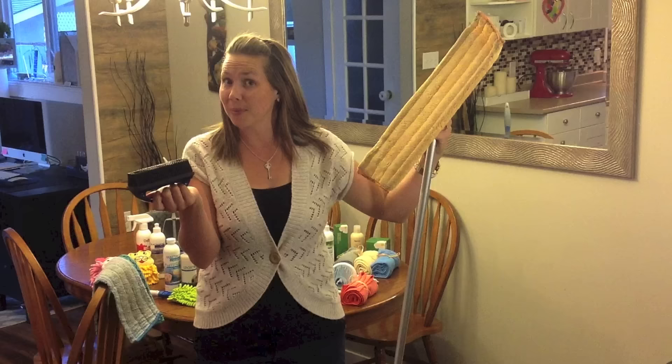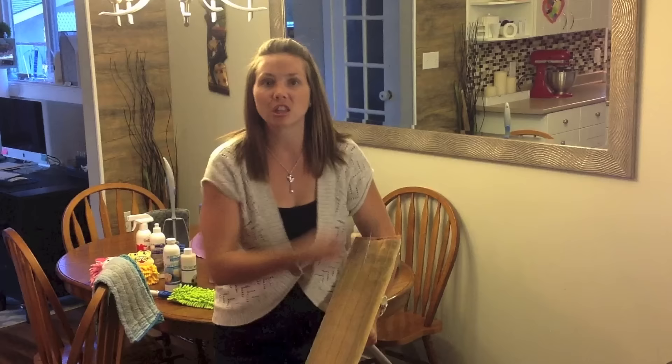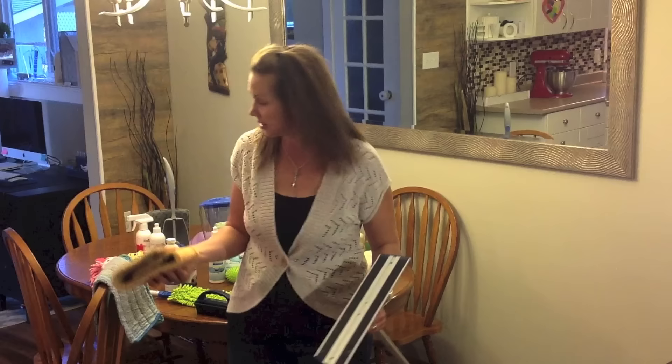Super simple to clean your dry mop head — I always recommend getting a rubber brush. Just hold it over your garbage can and brush the head right off. When you're all done, it's a velcro head, so you can either hang it up or toss it in the laundry if it's ready for laundering.